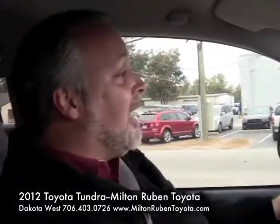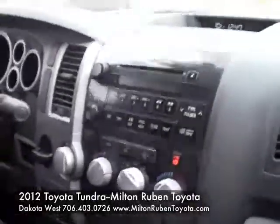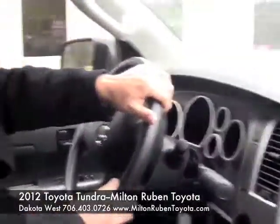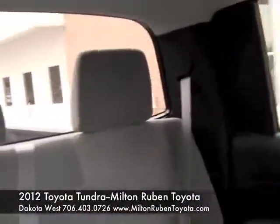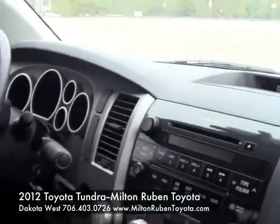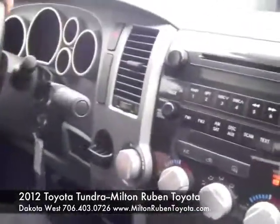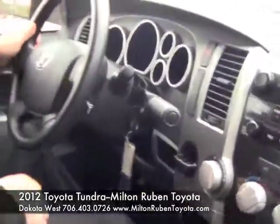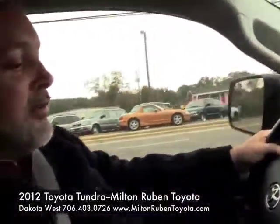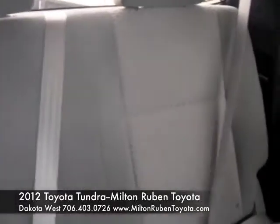Talking about a lot of power — you've got it in this truck. Let's take it for a spin real quick. On the inside you've got AM/FM/CD stereo and dual climate control in this truck, and there are so many different options that you can get when it comes to a Tundra.